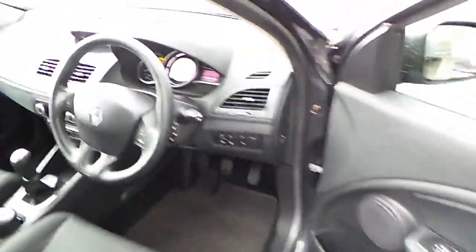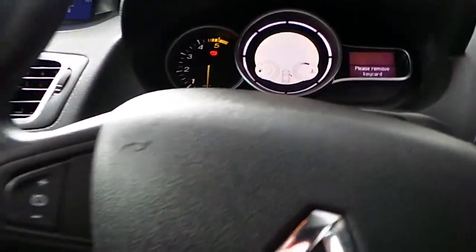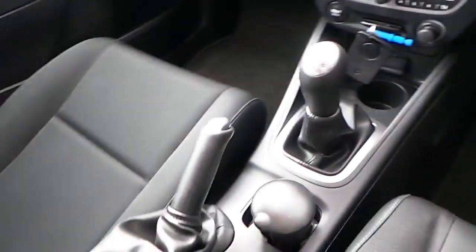Moving into the front, there is a multi-function steering wheel, digital display dash, air conditioning, and a 5-speed manual gearbox.